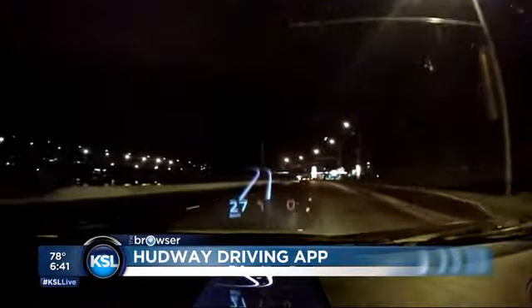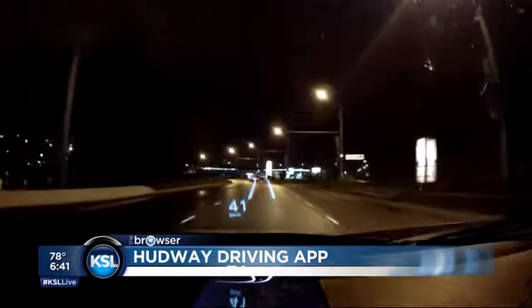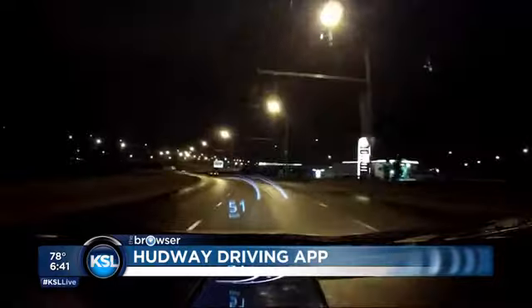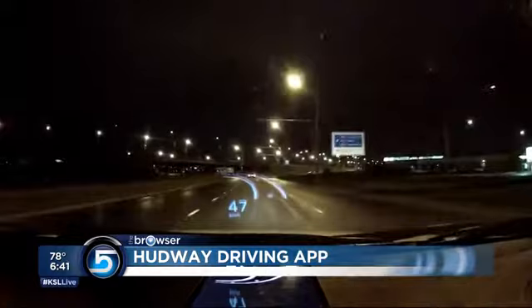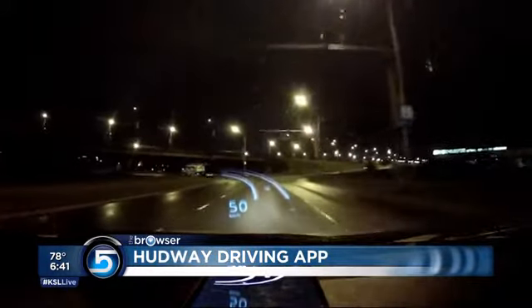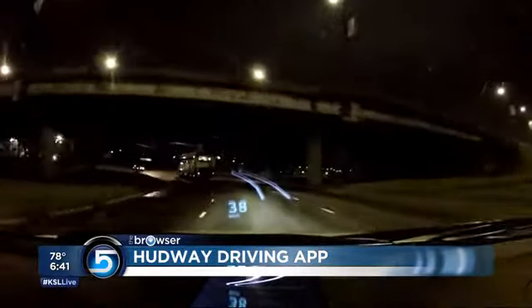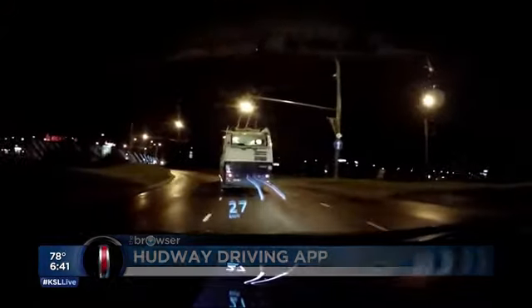With the new laws in Utah when it comes to texting while driving, you might want to look at this app. It's called Hudway — it's free, works for iPhone and Android. It displays your navigation settings and reflects off your windshield. You put this up on your dashboard and it reflects from your windshield, giving you a heads-up display that can overlay right over the road where you're driving and give you those directions completely hands-free. That's called Hudway, free in the iPhone and Android app store.